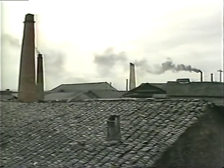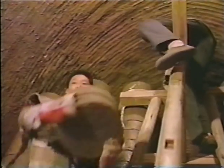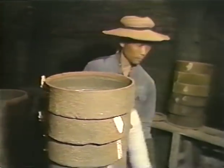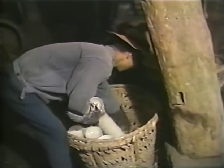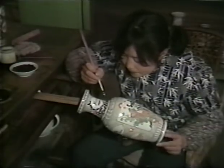The kiln is allowed to cool somewhat before it is emptied, but workers still must wear gloves and heavy clothing to protect themselves from the hot saggers. Some porcelains are complete at this point, but others receive additional decoration.